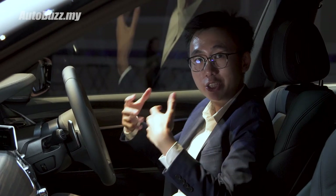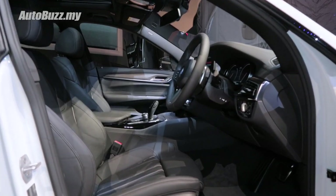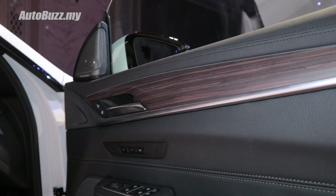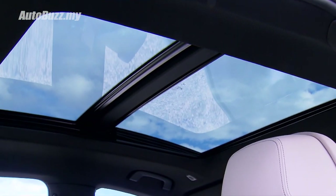The cabin is very familiar to what you get on the standard G30 5 Series, but there are some unique touches to the 6 Series GT, such as the GT badges on the rear doors, this wood trim right here, as well as a panoramic sunroof that spans slightly over 1 metre.